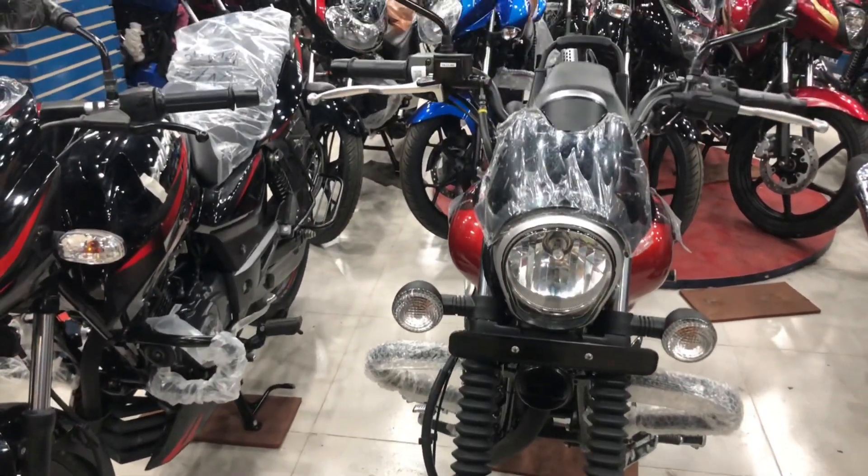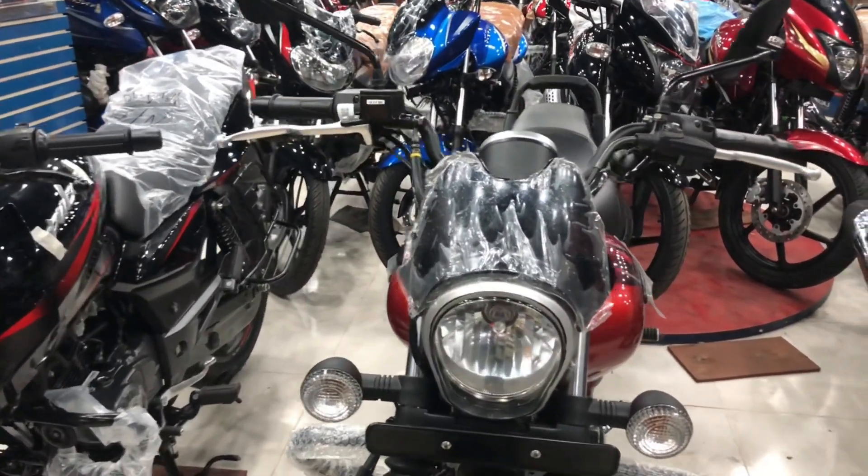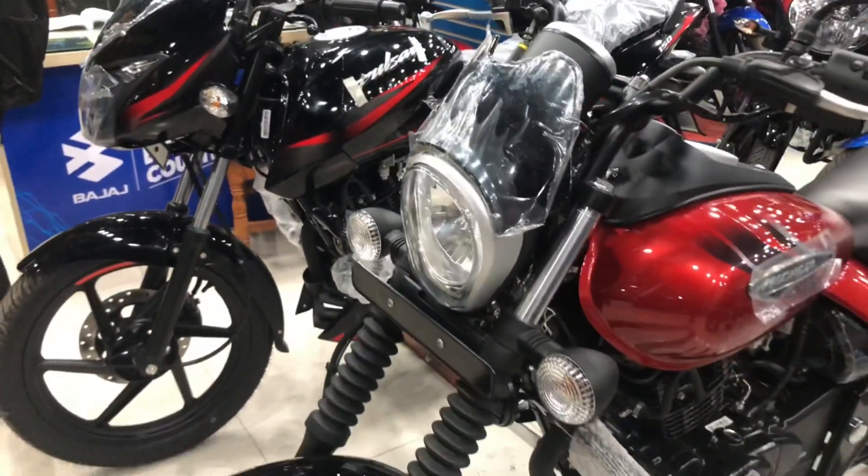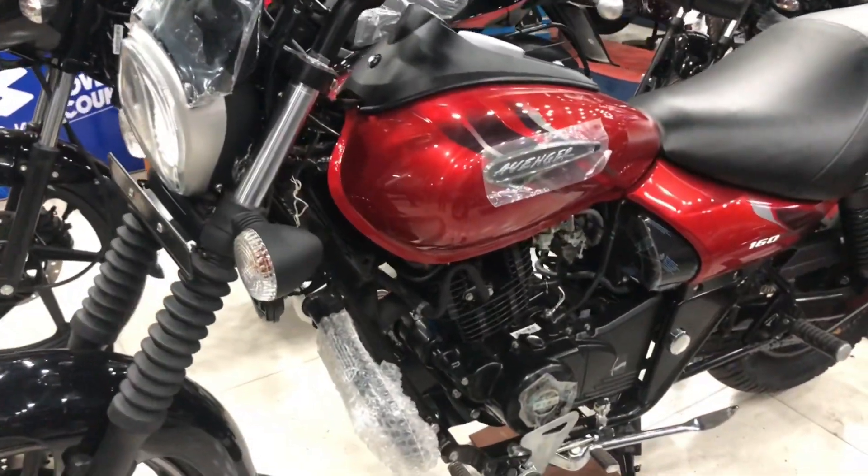This is Avenger 160. It has a beautiful color. There are two color variants — there is red and black.